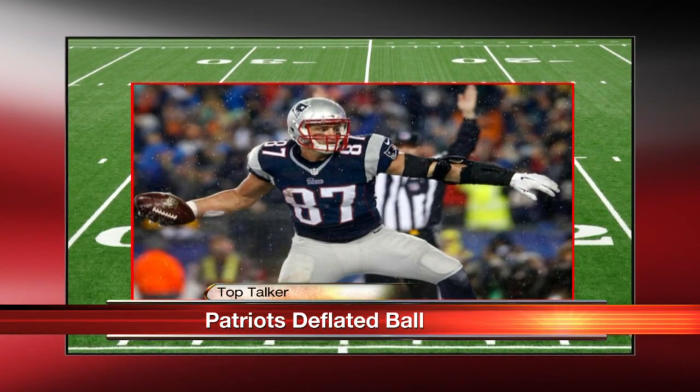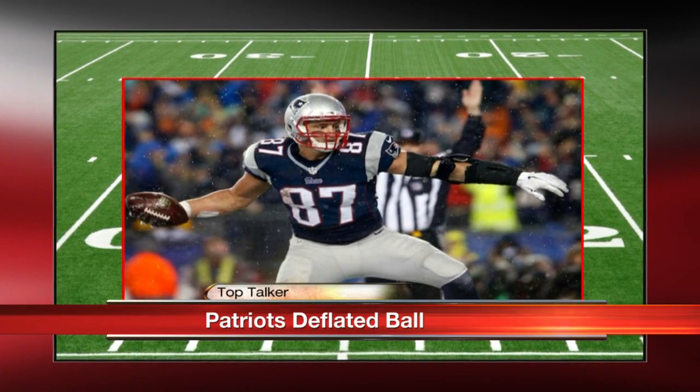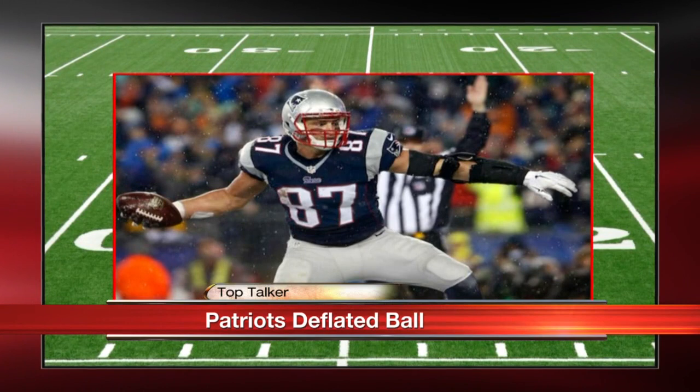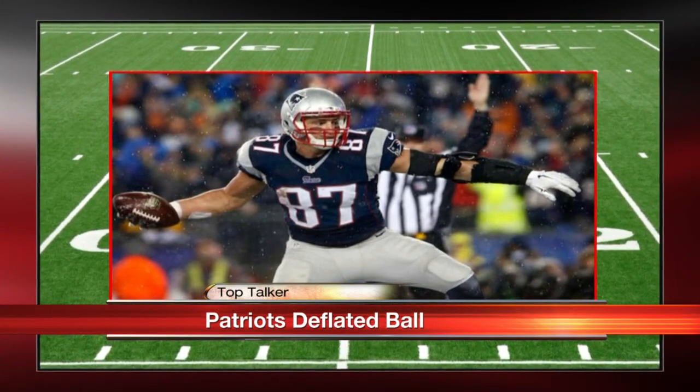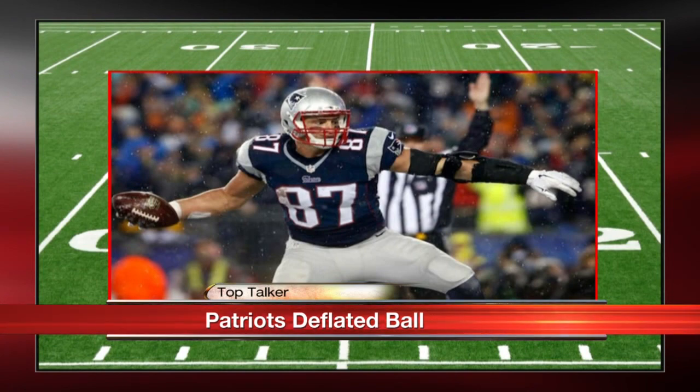The footballs were inflated about 2 pounds per square inch below what is required. So the game balls are inspected 2 hours and 15 minutes before kickoff, and each team provides the footballs for their own team to use for offense. An underinflated ball could allow better grip by a quarterback, better grip by a running back when they're running, or even catching. They're like more squishy.